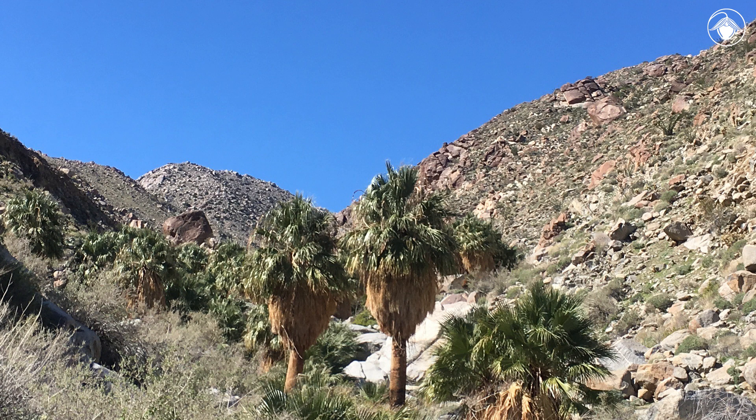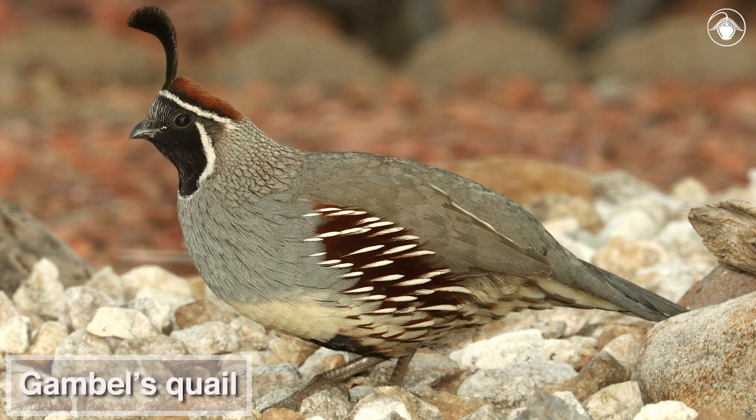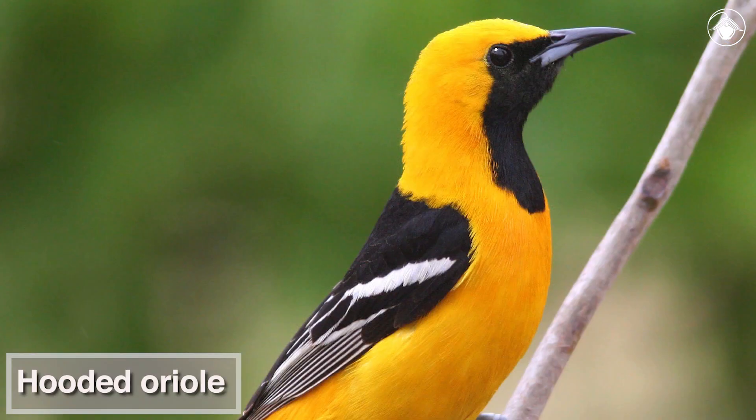This setting is home to a rare plant community called a palm oasis. Here, the California fan palm is the dominant plant, creating shade and habitat for bighorn sheep, Gambel's quail, coyotes, and hooded orioles.